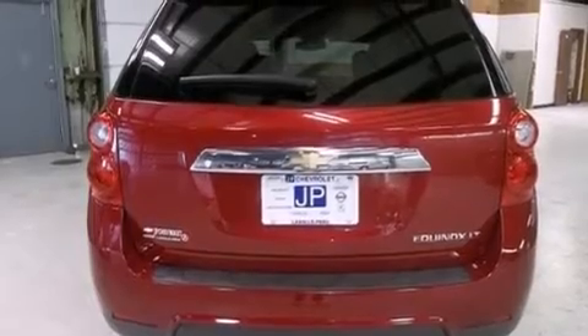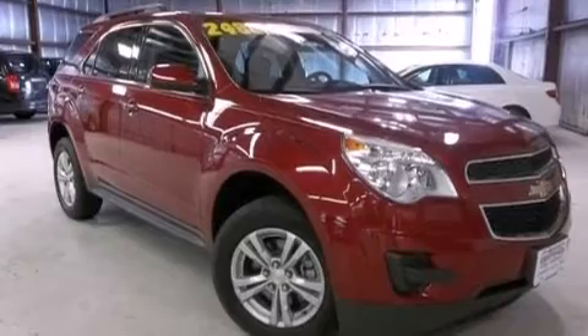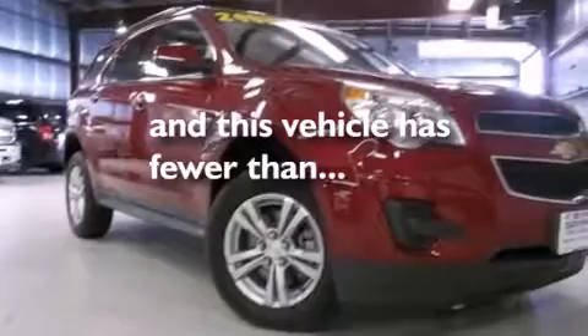Side impact airbags, latch-ready child seat anchors, rear seat child-proof door locks, a multi-function display, and this vehicle has less than 47,000 miles.